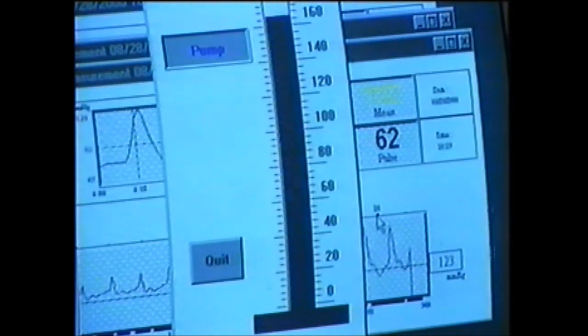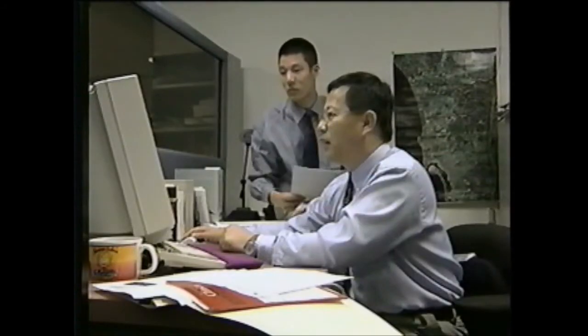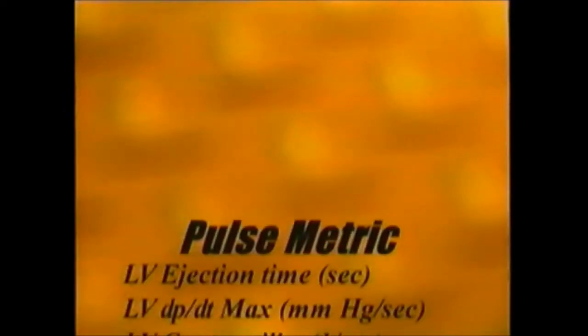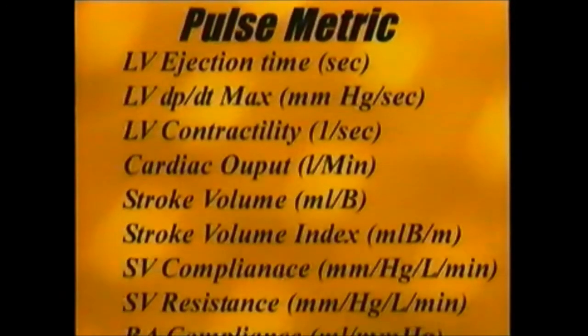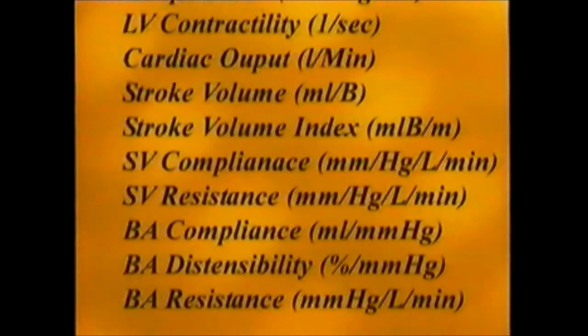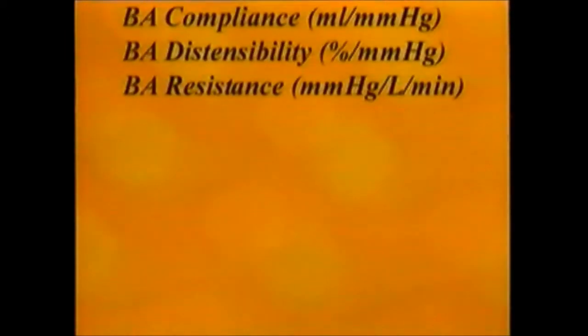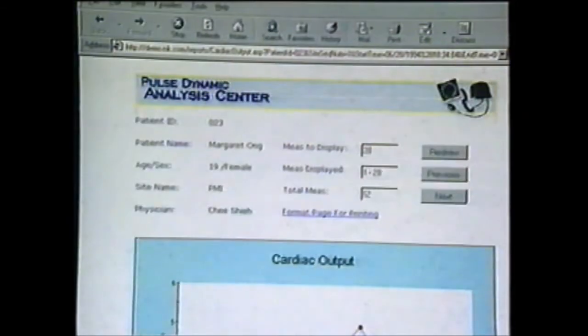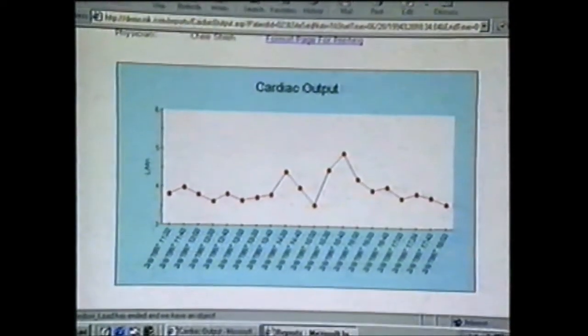Unlike other home monitors, Dynapulse systems simultaneously measure and record blood pressure readings and the arterial pressure waveform. Once transmitted over the internet to the company's Dynapulse Analysis Center, the pressure waveforms are analyzed to yield 12 cardiovascular values. These include cardiac output, left ventricle contractility, arterial compliance and systemic resistance. Detailed reports are made available for physicians and researchers through a simple website connection.